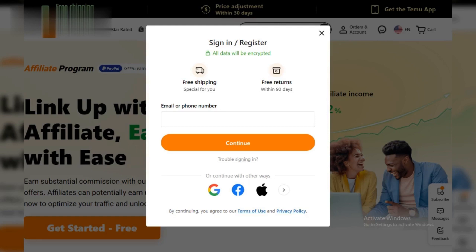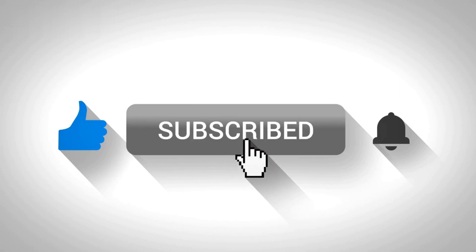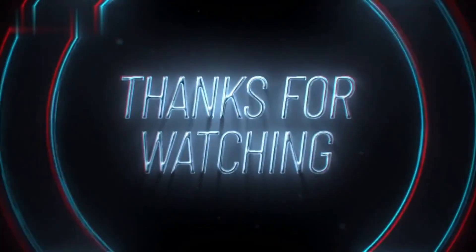So sign up today, unleash your inner marketer, and get ready to make money with Temu. Don't forget to like this video if you want more ideas on making money online, and subscribe for future content. Thanks for watching.